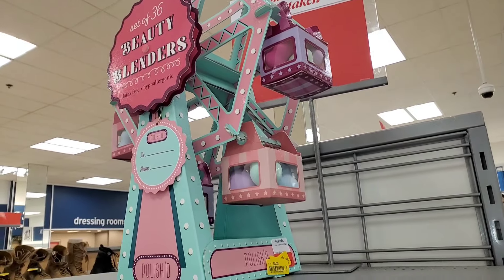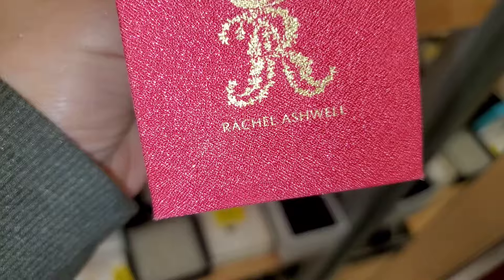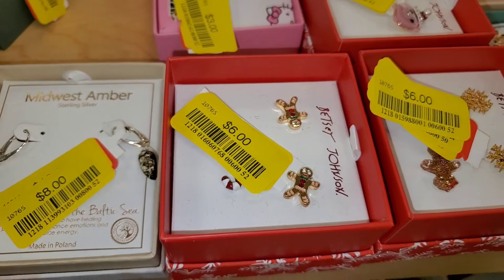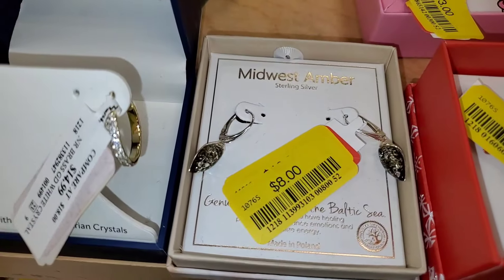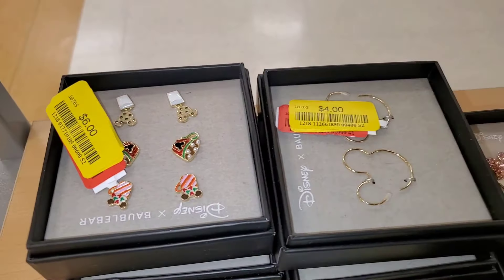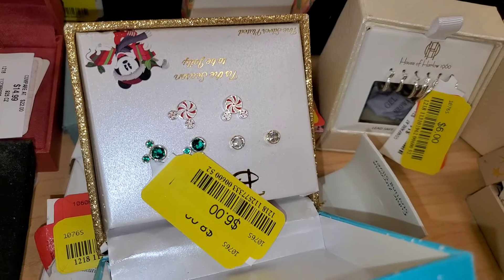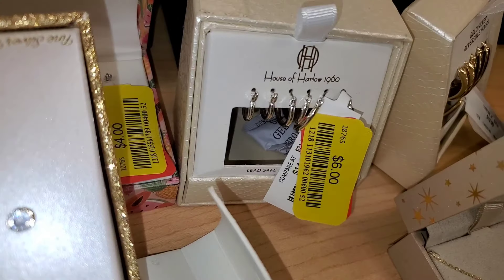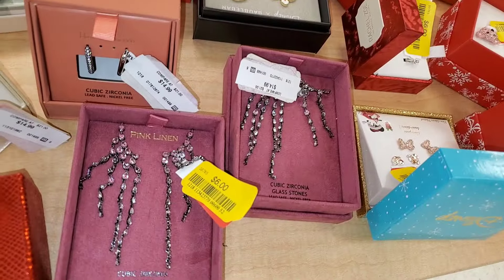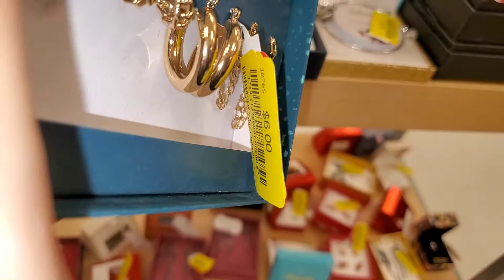Also this cute sponge set on clearance for only $6. The jewelry clearance was insane — this set of hoops for only $4, these cute Betsey Johnson studs for $4, this cute mermaid necklace for only $4. Betsey Johnson stud sets for $6 each. A set for $8. A hoop set with one missing for $6. A bunch of Disney necklaces for $4 each. More stud sets for $6, more Disney jewelry for $6, House of Harlow hoop set for only $6 — incredible price. This Junkie hoop set for $8. Betsey Johnson set for $6, pink linen earrings for $6 each, and another cute set for $6.